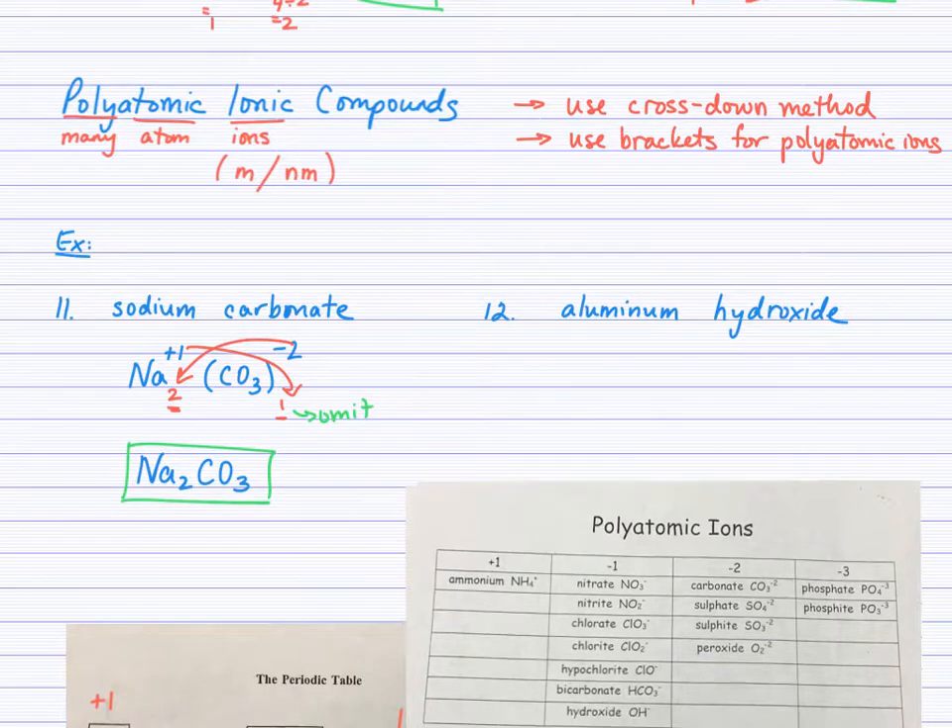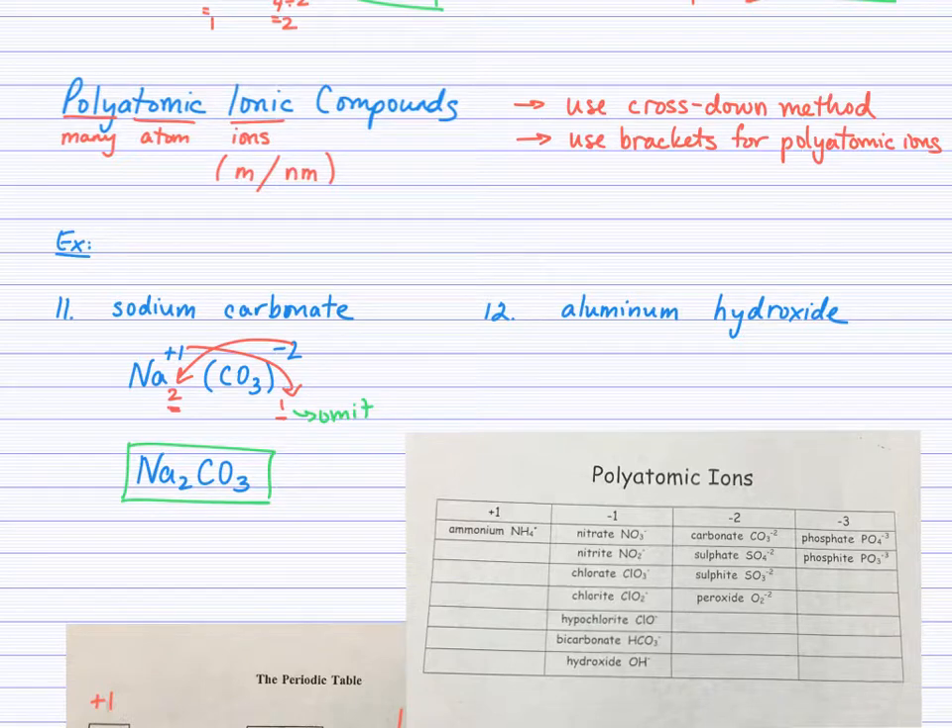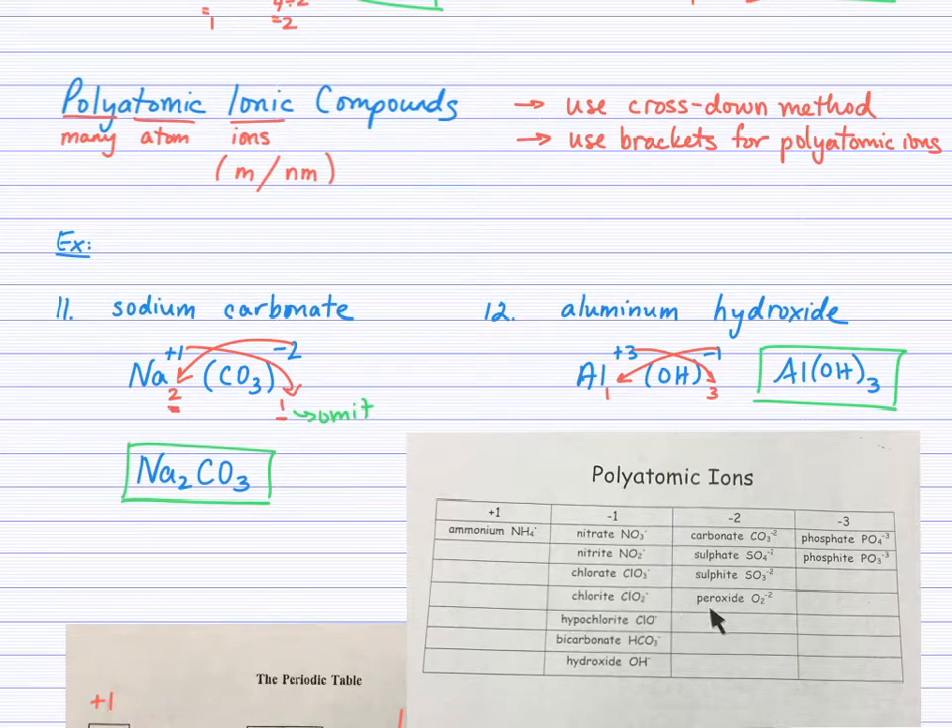Let's try aluminum hydroxide. You'll find hydroxide at the bottom of the negative 1 column on the polyatomic ion list. Aluminum with its charge is written first, then the hydroxide ion in brackets with a negative 1 charge outside. After crossing down, we get 1 after aluminum and 3 after the OH brackets. Since the subscript outside the brackets is 3 — not 1 — we must keep the 3 and keep the brackets. The brackets are very important: without them, this answer would be incorrect, as they indicate there are three complete hydroxide ions (three O's and three H's).